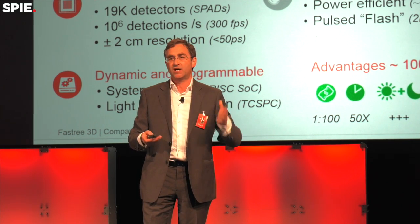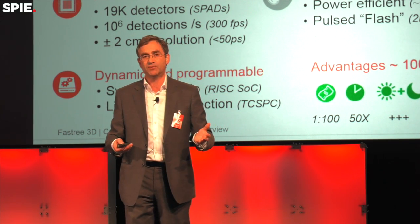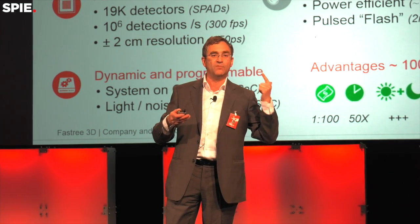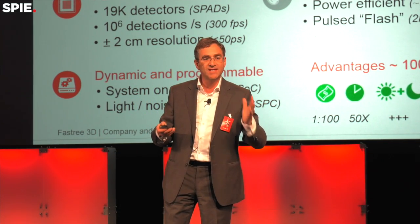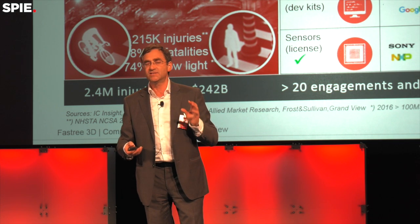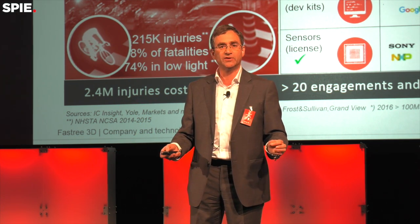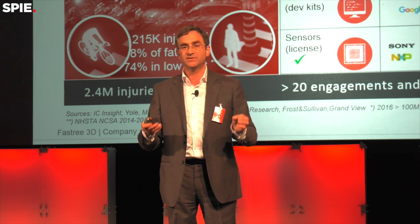Some of the advantages are: we're simply 100 times cheaper, 1,000 times less energy, and 1,000 times more pixels — more resolution. It's absolutely fantastic. This is the dream of the entire $1 trillion automotive industry. They just thought it was not possible.